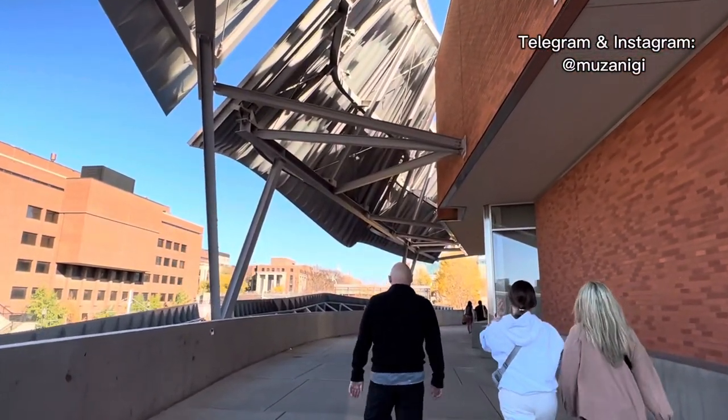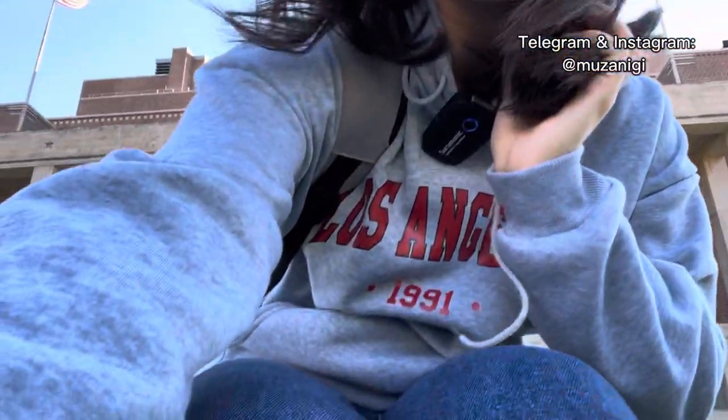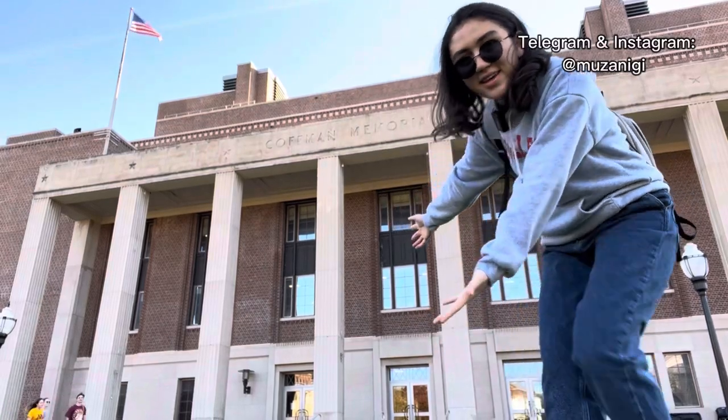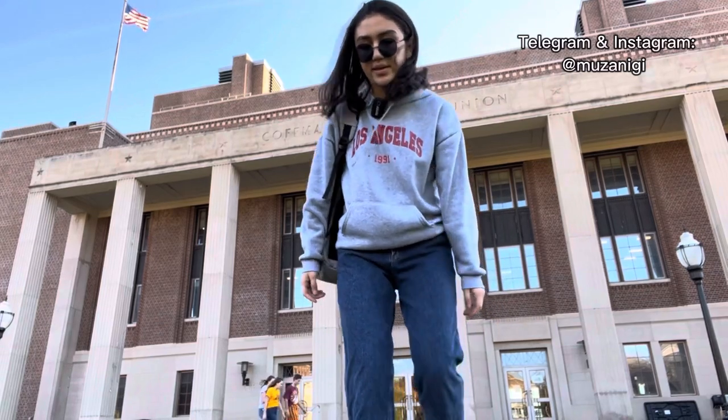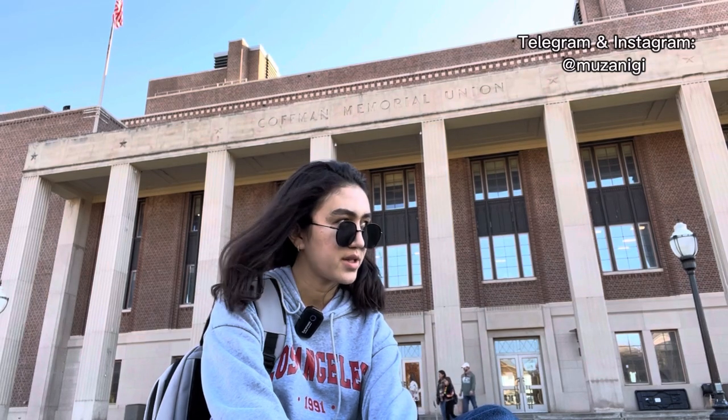The next place is Coffman Memorial Union. It's a student union where all students come and gather in one place and do stuff. We have different events going on there — a U Card office, a Starbucks, and a bookstore inside. Everything that gathers students is at Coffman. It's one of my favorite places because that was my orientation day when I first came here, so Coffman gave me several unique first memories that no other place did.